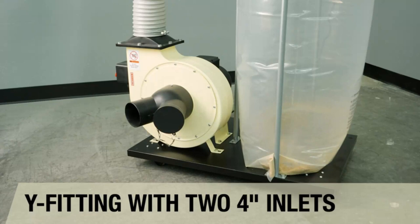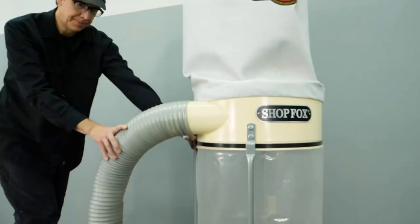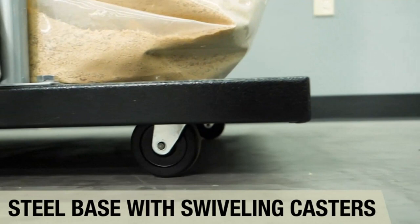Our most recommended product is the ShopFox Dust Collector. Also, don't skip the other top options and the buying guide with helpful information to guide you towards the perfect dust collector. So, let's get started.